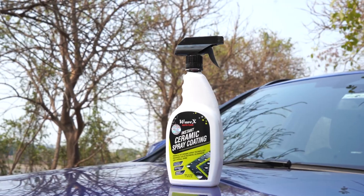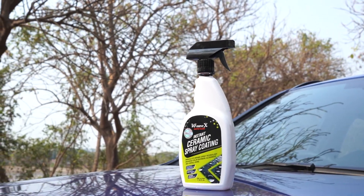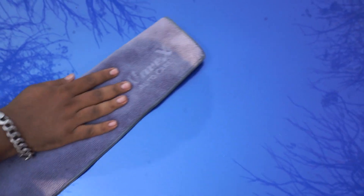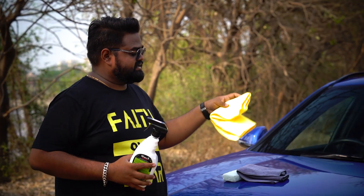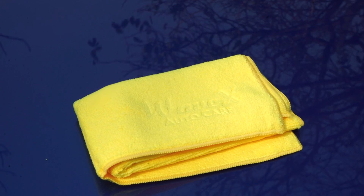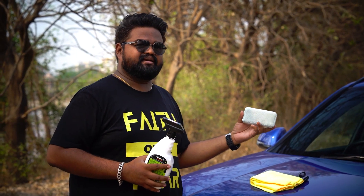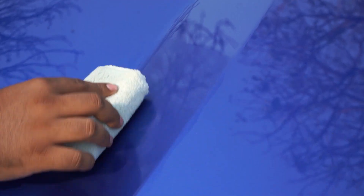When you order this product, you will get the product itself and also two cloths. This gray cloth is to clean your car before you apply the product, and this softer microfiber cloth is to buff the product once it is applied. There is also an applicator pad that will be used to apply the product.